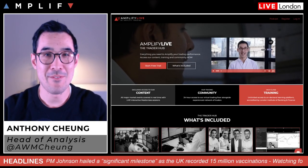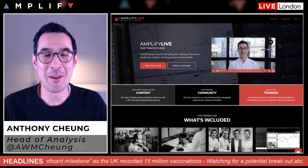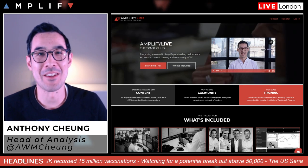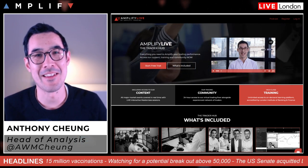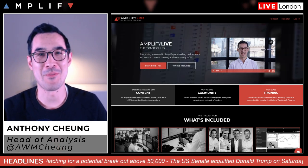Good evening. It is Sunday night, just gone 9pm on Valentine's Day. Hope everyone's had a good weekend, and a happy birthday to Eddie Donmez, V-Day baby.